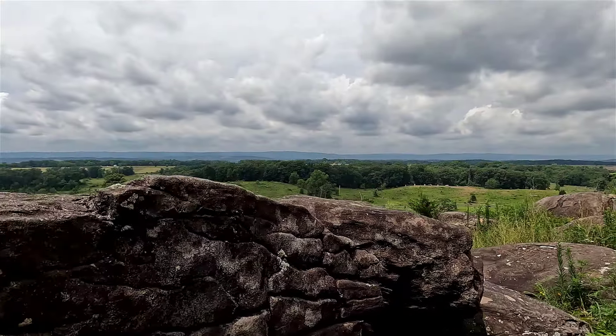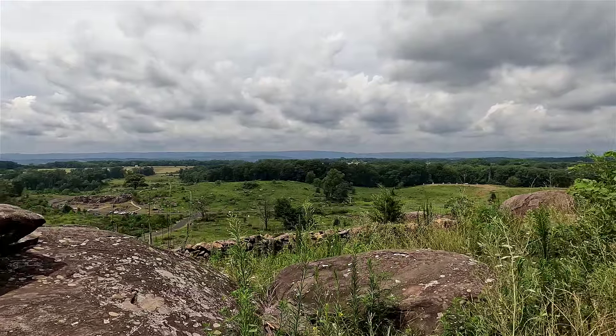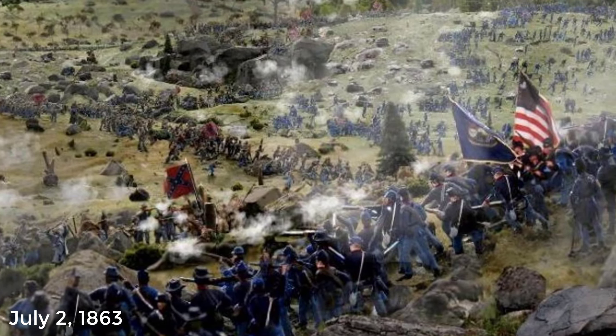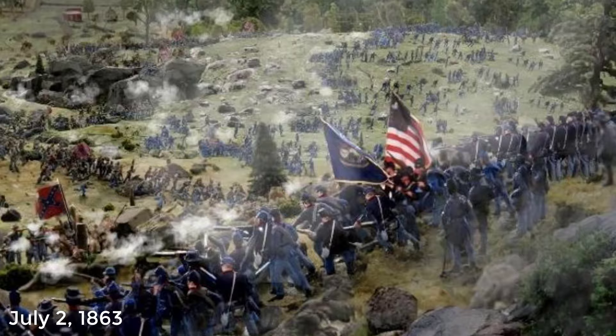Oates and the Confederates were ordered to outflank and roll up the Union line from Little Round Top. Throughout the afternoon hours of July 2nd, the Confederates launched multiple attacks up the steep, rocky slopes of Little Round Top, but the Union troops held strong. The Union soldiers fired volley after volley, using rocks and trees for cover. Despite being outnumbered and running low on ammunition, they refused to retreat.